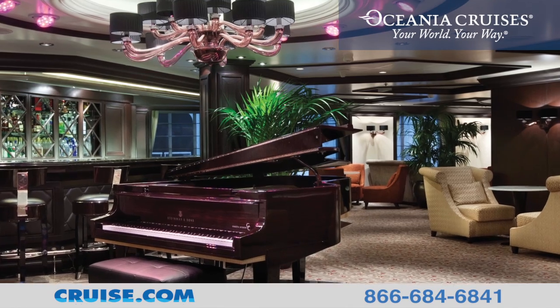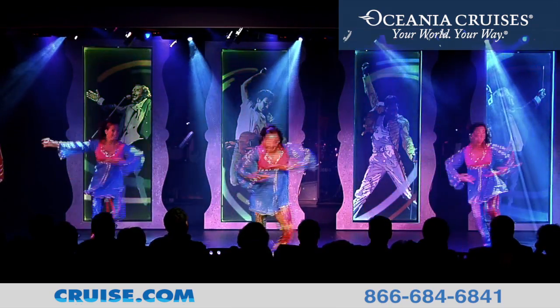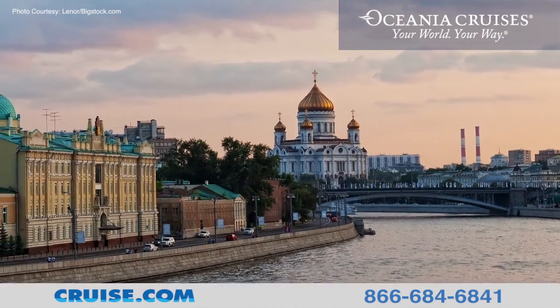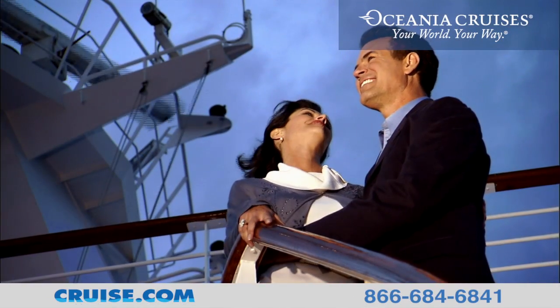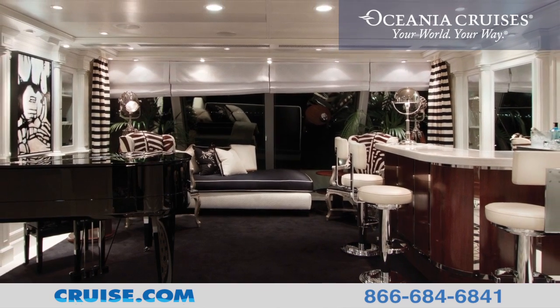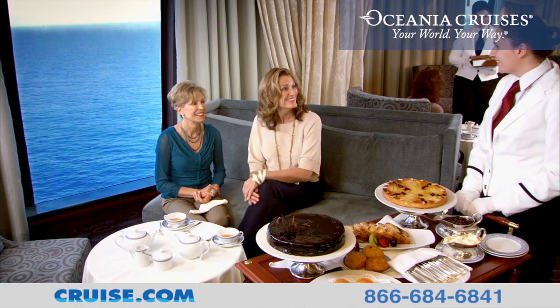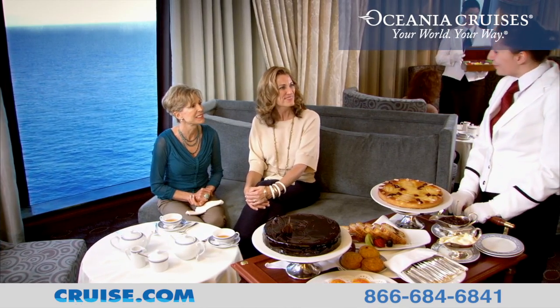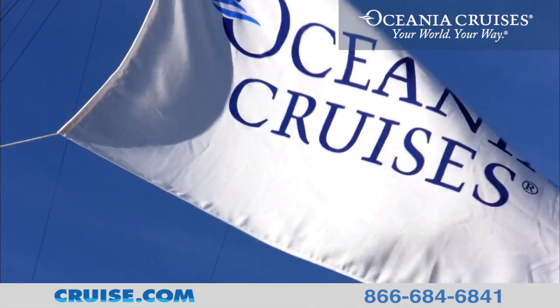Swing to jazz at Martini's and enjoy exclusive theatrical productions and headline entertainers. Whichever itinerary you choose, the passion that inspired Riviera will become part of your journey. The diligent attention to fine details, extraordinary cuisine, and an incredibly friendly and welcoming staff will remain with you and will inspire you to sail on her again and again.